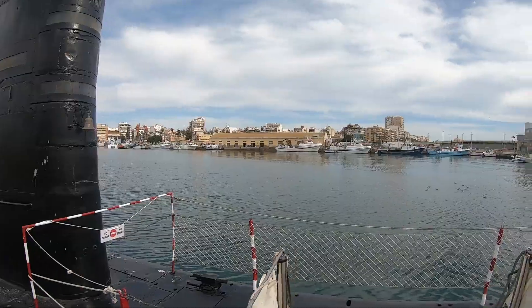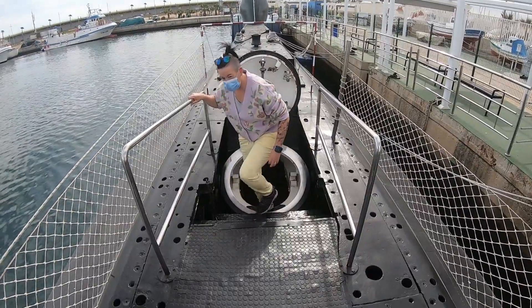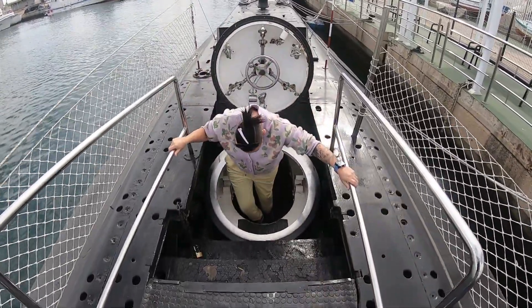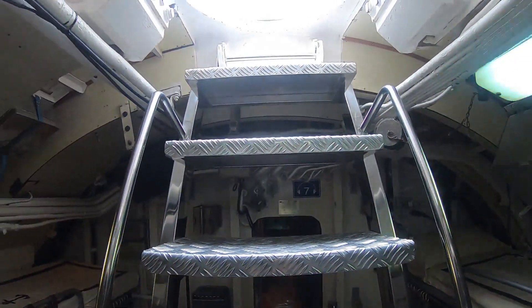You're now looking at the Delfín S-61 submarine. In 1974 Torrevieja gave the submarine the flag of combat, and 33 years later in 2007 it became the first floating museum from the Spanish fleet.